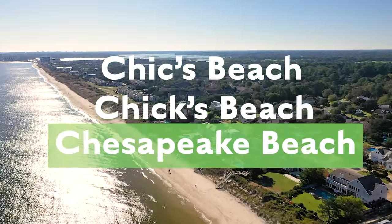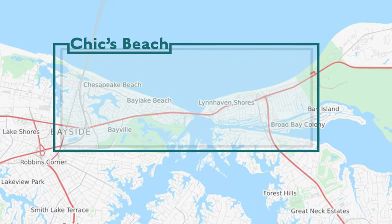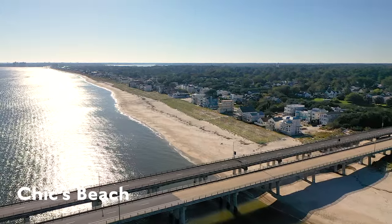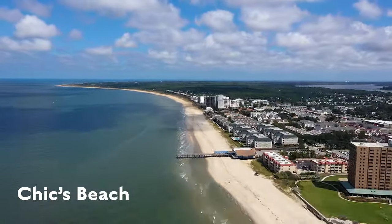Chicks Beach — also called Chick's Beach or Chesapeake Beach — is not the oceanfront where you'll find the tourists. Chicks Beach is the area in the northern part of Virginia Beach on the Chesapeake Bay. There are no high-rise hotels, no boardwalk, and no cheesy nightclubs. Chicks Beach is for the locals.